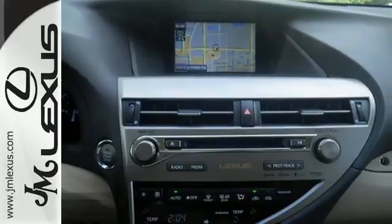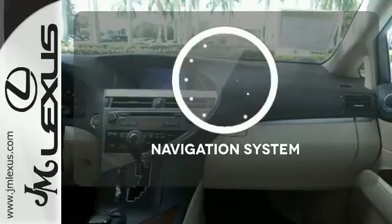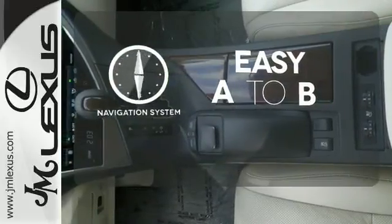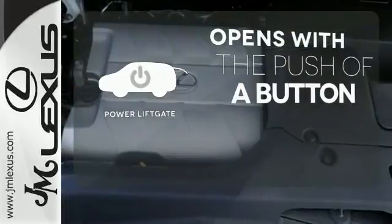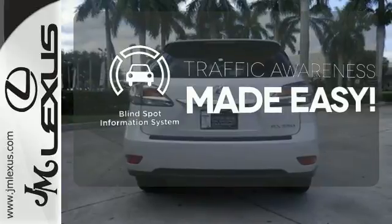It also has a four sensor, four channel anti-lock braking system and smart stop technology. Feel confident getting from point A to point B with the navigation system. The power liftgate offers automatic rear door operation with the push of a button. The blind spot indicator helps you maneuver through traffic.